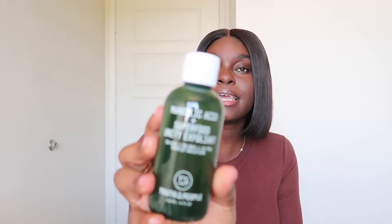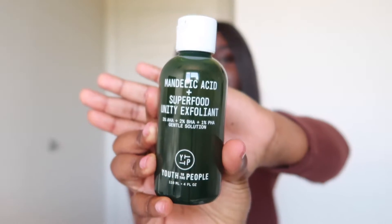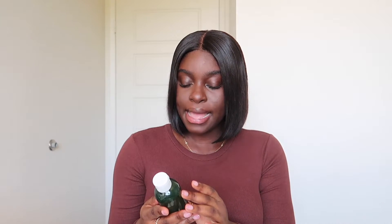The next thing I got is from Youth to the People — love that brand. My friend introduced me to Youth to the People years ago and I've loved some of their products ever since, though they are pricey. This is the Mandelic Acid and Superfood Unity Exfoliant in a nice green bottle. What I like about Youth to the People is that their stuff doesn't smell super fragranced — it's mostly natural smells, which I really enjoy.